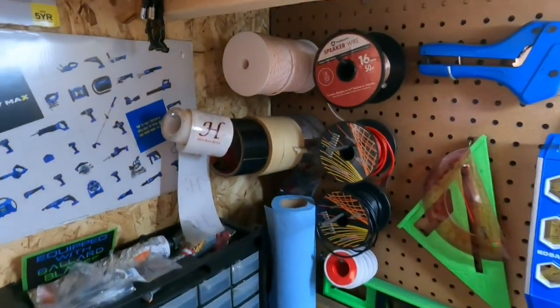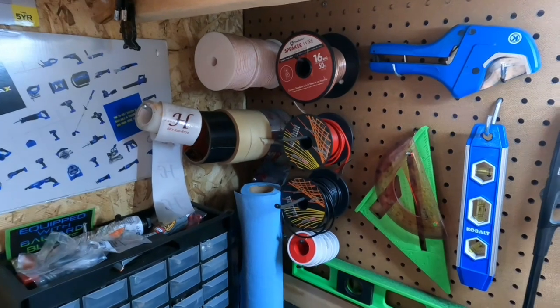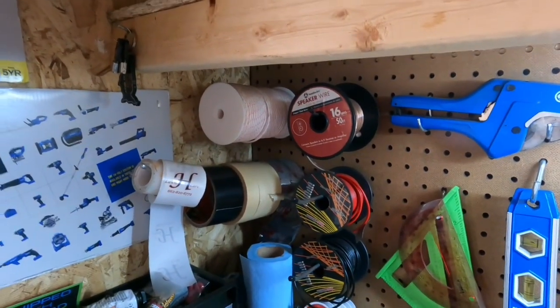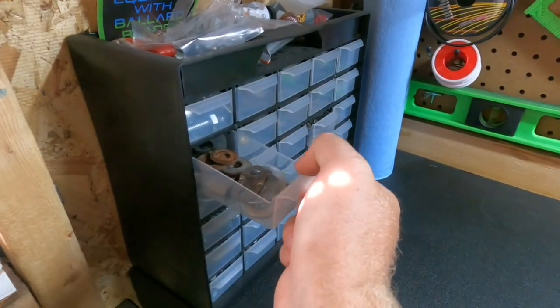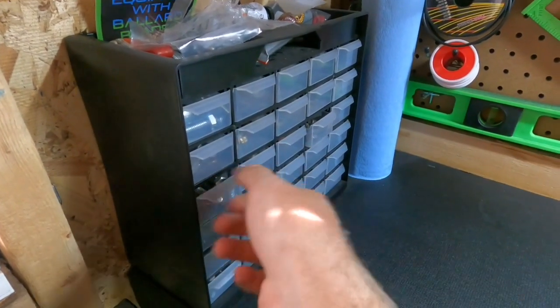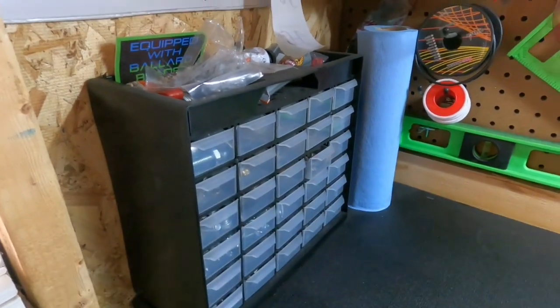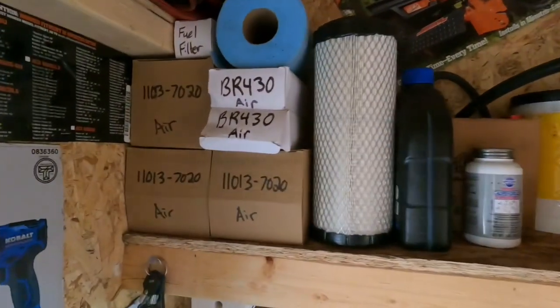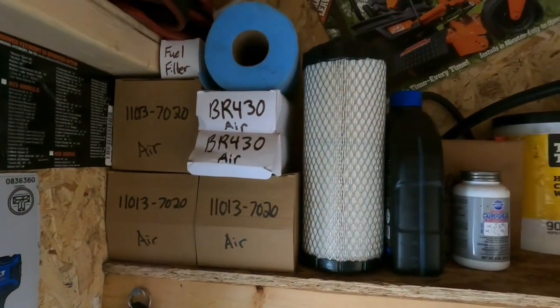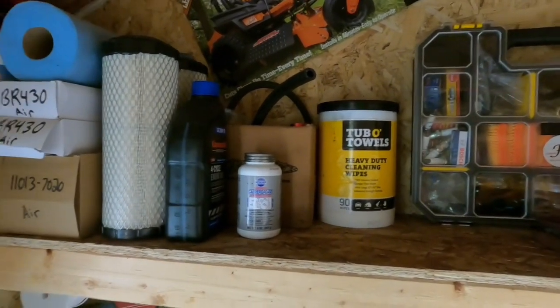I've got some wires, miscellaneous stuff, and that's actually a string for your pull cords — it's a big one, I got that on Amazon. This is my bolt organizer — I keep random stuff in there: old bolts, washers, nuts, little stuff. And of course air filters and fuel filters for the mowers — just all kinds of stuff.